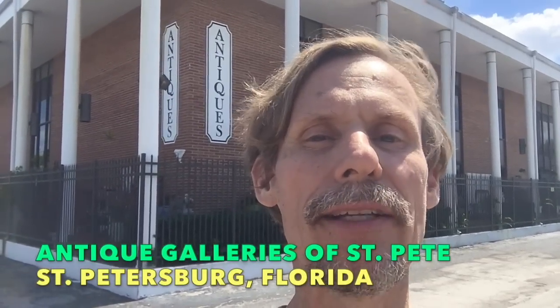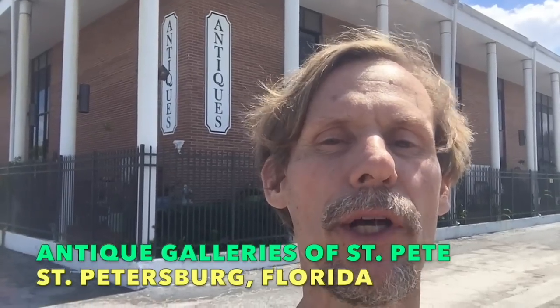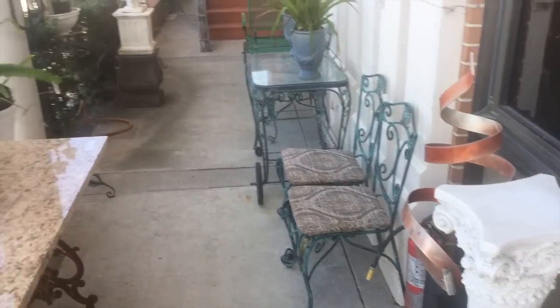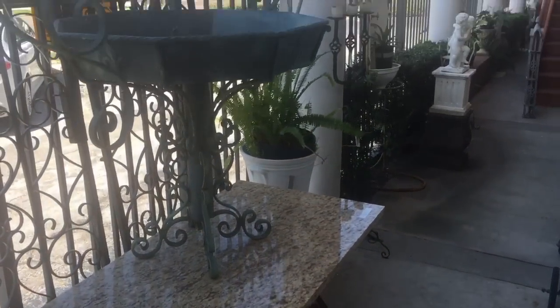Hey everybody, it's George the Antique Nomad and I'm here at Antique Galleries of St. Petersburg — a former 1960s bank building that has been converted into two floors of antique shopping. If you're heading down Highway 19, this is at the corner of 4th Avenue North and 34th Street.